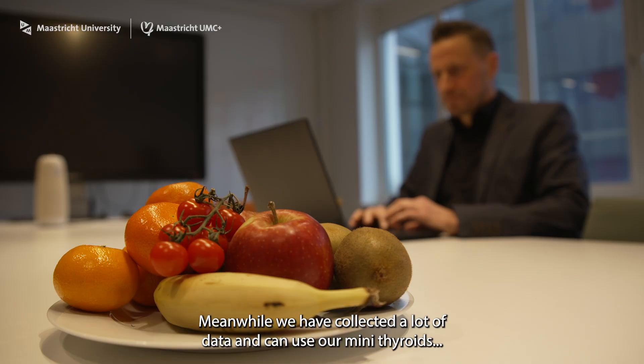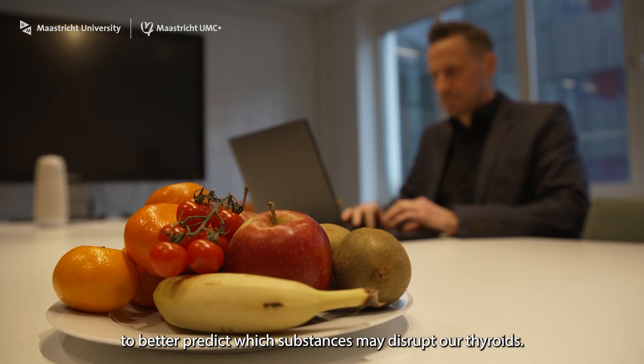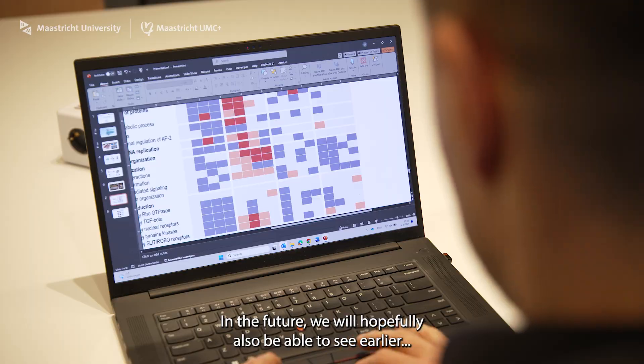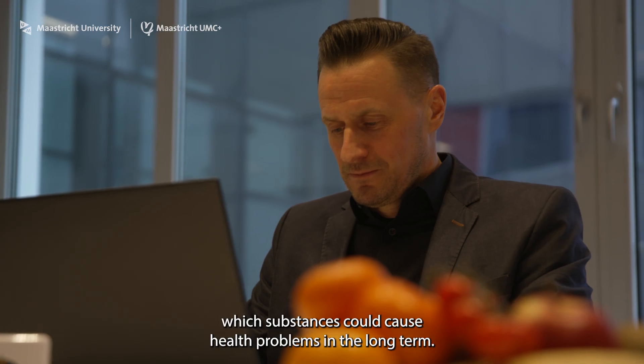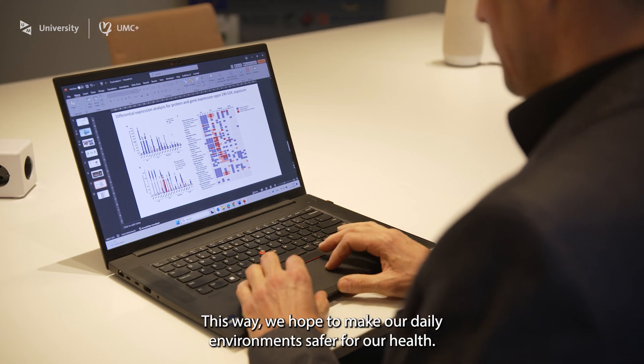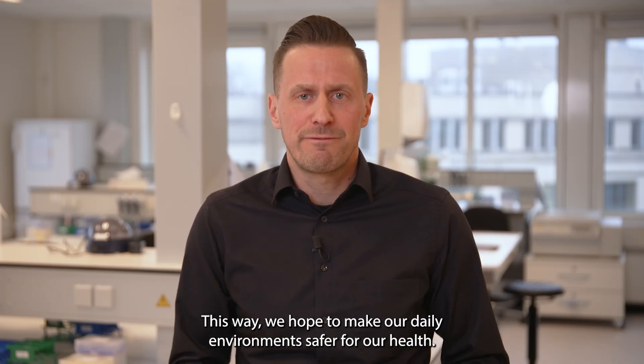Meanwhile we have collected a lot of data and can use our mini-thyroids to better predict which substances may disrupt our thyroids. In the future we will hopefully also be able to see earlier which substances could cause health problems in the long term. This way we hope to make our daily environment safer for our health.